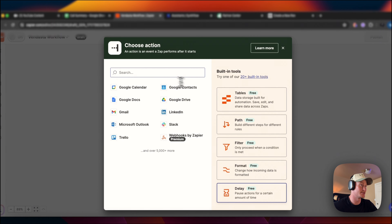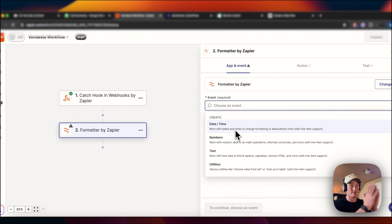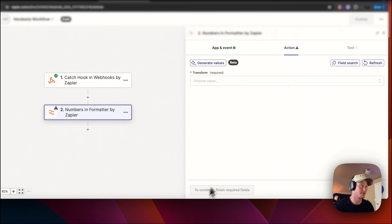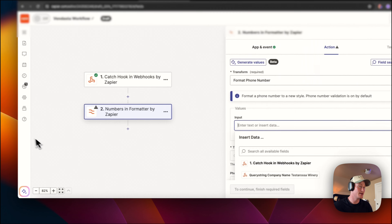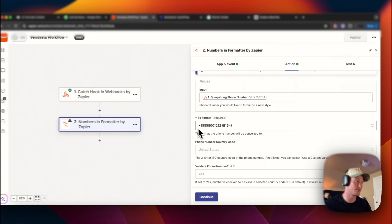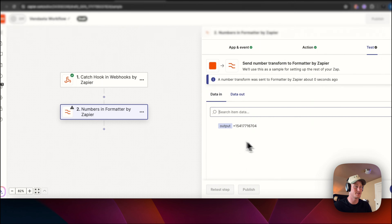Let's go ahead and now set up this automation in Zapier. First, come to Formatter by Zapier. This is going to take the phone number captured on that form inside of Vendasta and format it correctly so we can actually utilize that input and trigger the call. Phone number → Numbers → Format Phone Number → Input: click on the query string phone number from that first webhook. We want to add the format with a +1. If we do not have that +1, it's not going to trigger the phone call. The output — that's all working when I test it out.